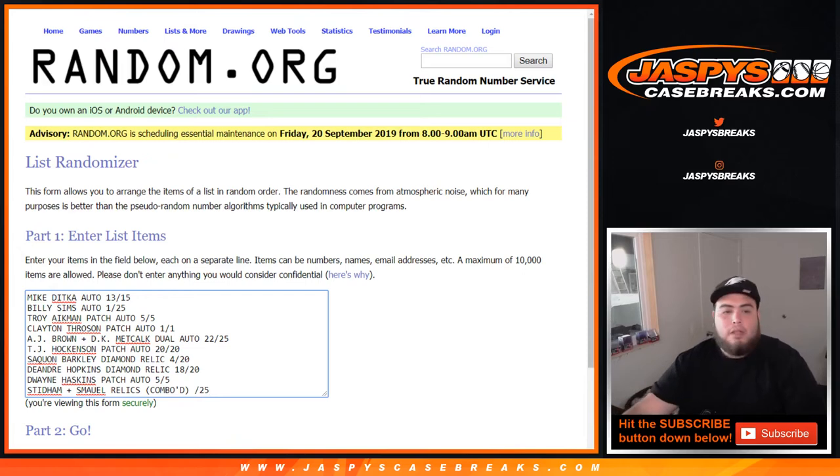So there you go — the Mike Ditka auto, the Billy Sims, the Troy Aikman 5 of 5, Clayton Thorson 1 of 1 patch auto, AJ Brown DK Metcalf dual auto, TJ Hockenson patch auto, Saquon Barkley diamond relic, DeAndre Hopkins diamond relic, Dwayne Haskins 5 of 5 patch auto, and Stidham and Samuel comboed relics.